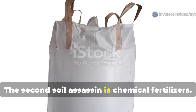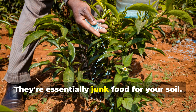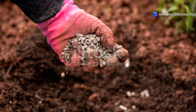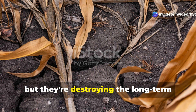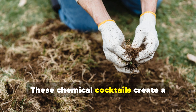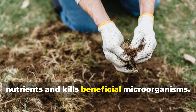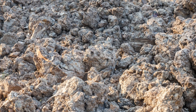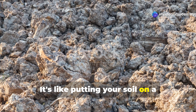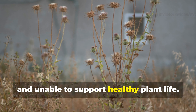The second soil assassin is chemical fertilizers — those bright blue bags promising miraculous growth. They're essentially junk food for your soil. Sure, they might give your plants a quick boost, but they're destroying the long-term health of your garden's foundation. These chemical cocktails create a dependency cycle that strips away natural nutrients and kills beneficial microorganisms. It's like putting your soil on a destructive crash diet that leaves it weak, depleted, and unable to support healthy plant life.